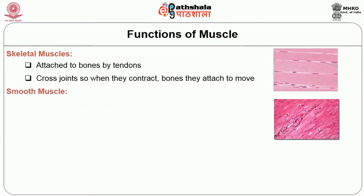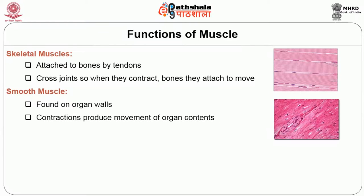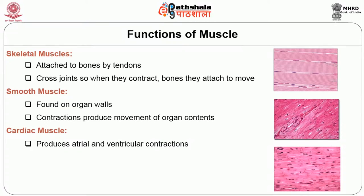The smooth muscles present on our organ walls undergo contractions and produce movement of organ contents. Their functioning is largely involuntary, governed by the nervous system and secretion of various hormones. The cardiac muscles produce contractions of the atrial and ventricular chambers of the heart. They are strong and tireless, with movement also governed involuntarily by the nervous system and endocrine system, helping pump blood from the heart into the blood vessels.